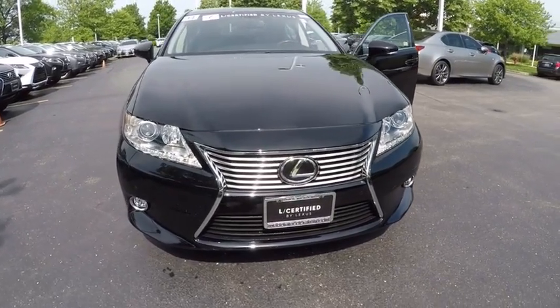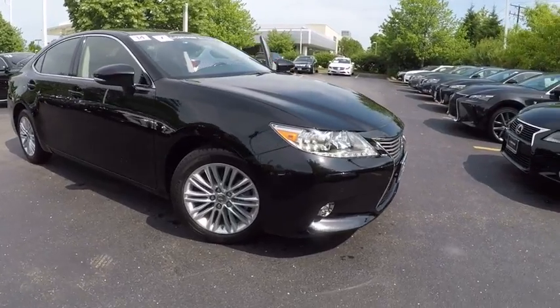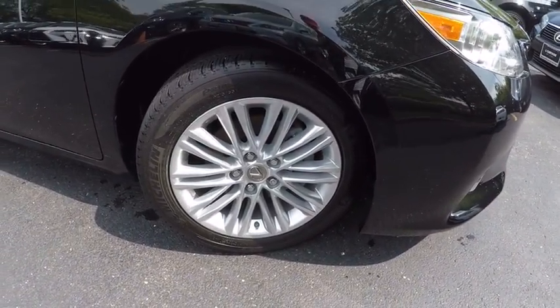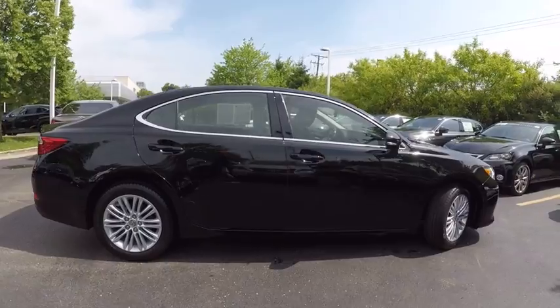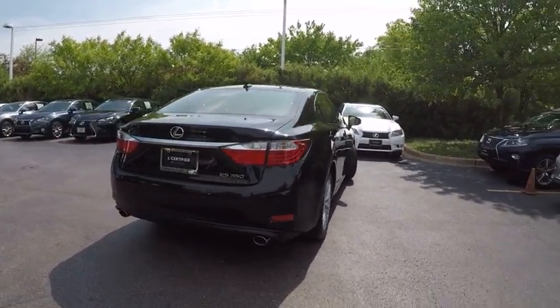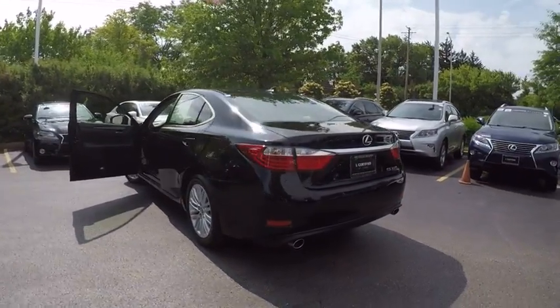The 2014 ES350. The Lexus ES350 is a sophisticated combination of distinctive styling, luxury, and smooth performance. A 3.5 liter V6 engine propels the ES from 0 to 60 miles per hour in 6.8 seconds. The countless standard interior features transport you to a new level of luxury and convenience, and it is priced below $35,000.